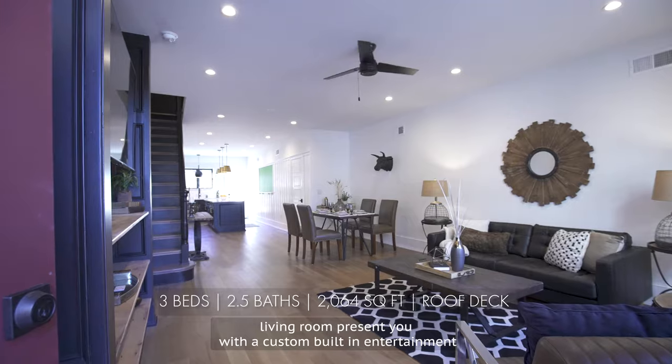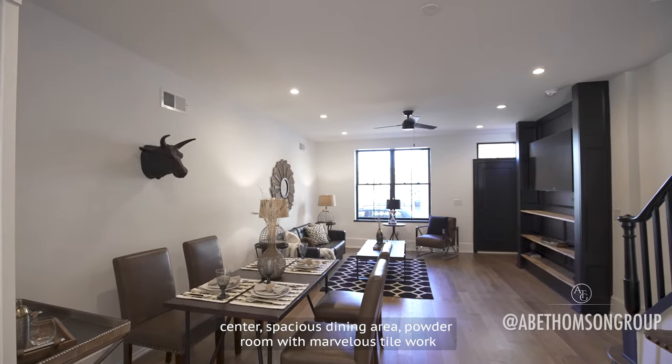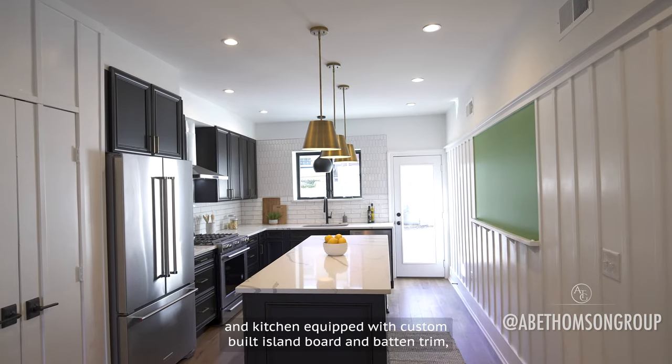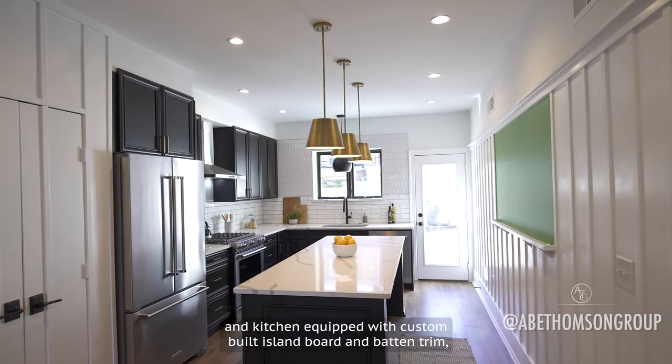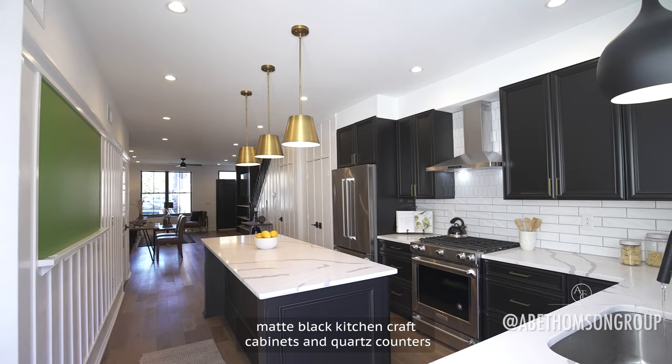The living room presents you with a custom built-in entertainment center and spacious dining area. A powder room features marvelous tile work, and the kitchen is equipped with a custom built island, board and batten trim, matte black Kitchen Craft cabinets, and quartz counters.